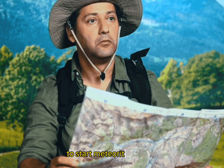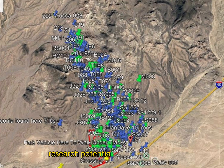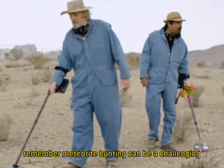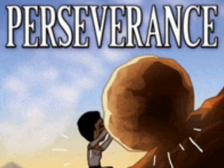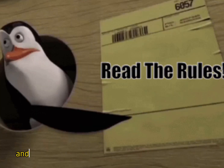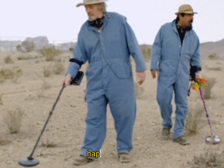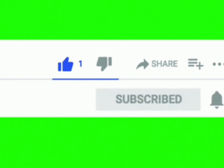In conclusion, to start meteorite hunting, equip yourself with basic knowledge, gather the necessary tools, research potential hunting locations, and always remember to seek permission before searching on private property. Remember, meteorite hunting can be a challenging and time-consuming activity — it requires patience, perseverance, and a keen eye. Always respect private property and follow local laws and regulations during your hunts. Happy hunting! Thank you for watching — please like, share, and subscribe to my YouTube channel for more videos.